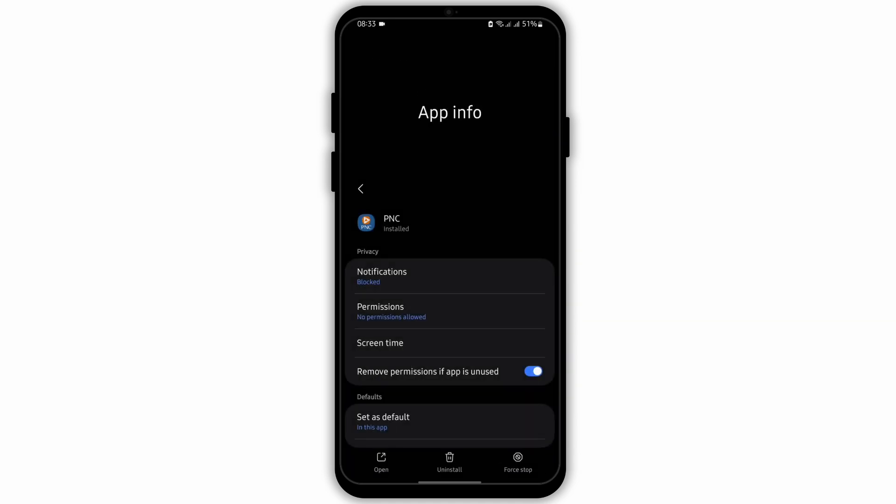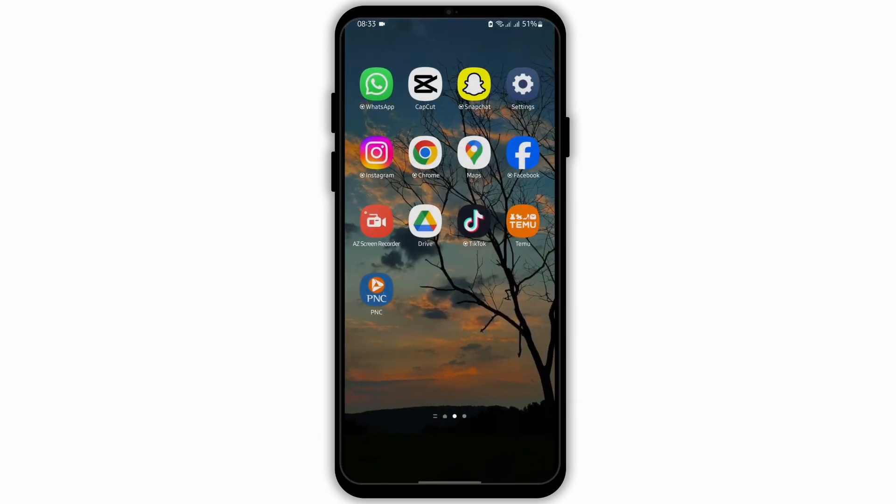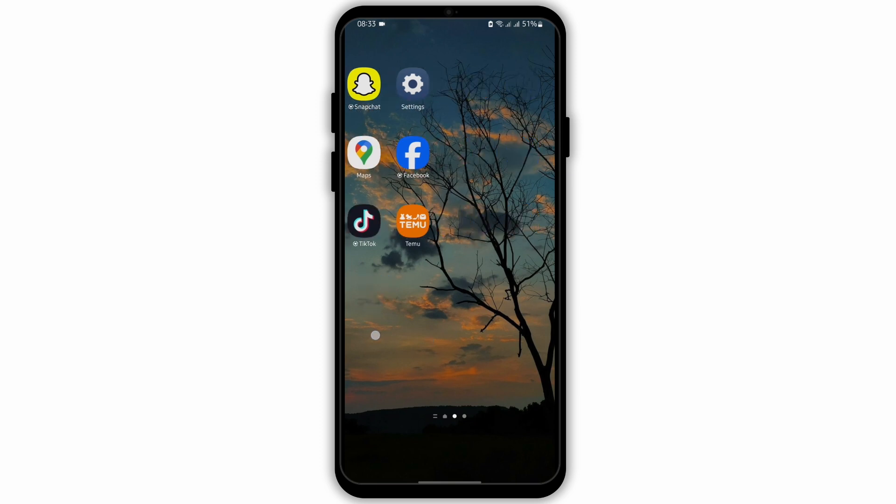Go back and on the App Info page, tap on Force Stop, then tap OK. After doing so, restart your device and log back into your PNC mobile banking app, and that will fix your problem.